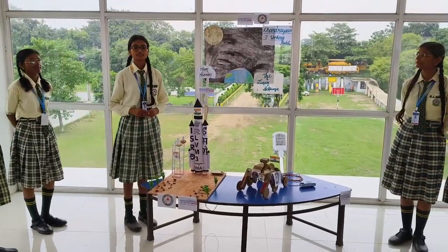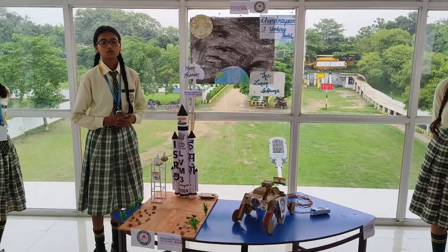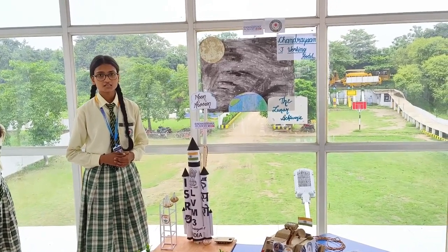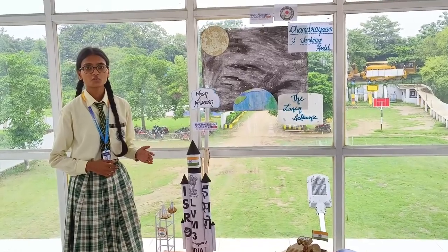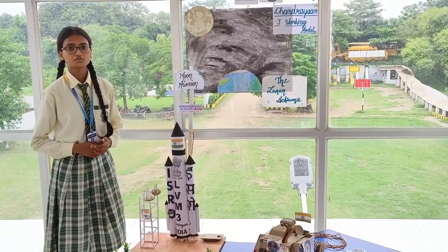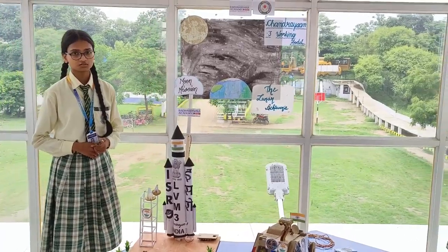Good morning everyone. Here is some news related to Chandrayaan 3. Chandrayaan 3 entered the lunar orbit on 5th August. The spacecraft travelled 300,000 km in deep space over the past 3 weeks. In the next 18 days, the velocity of the probe will be reduced. Once the probe is in the lower orbit of around 100 km, there will be a soft landing on the south pole of the moon. And if this mission turns out to be successful, India will be the fourth country to achieve a soft landing on the moon.